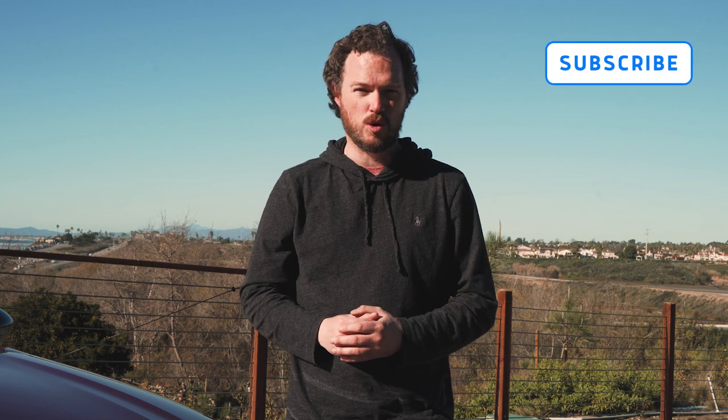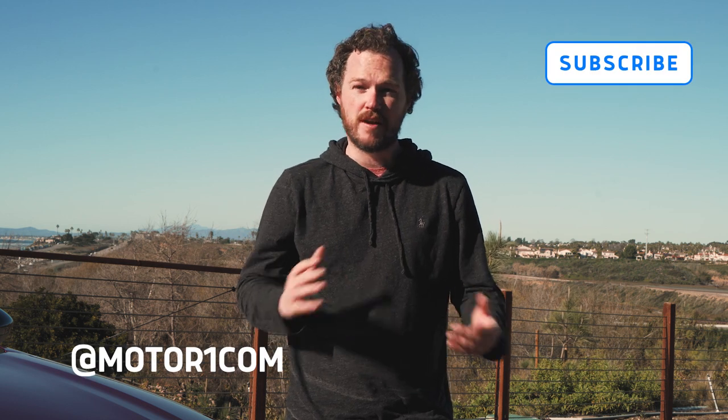We'll get behind the wheel in just a minute, but before we do, please be sure to subscribe to the MotorOne YouTube channel and find us on all of your favorite social media using the handle at MotorOne.com, and you can read the full review of the 2023 Honda Accord at the link in the description.